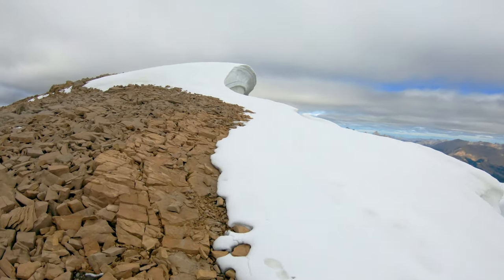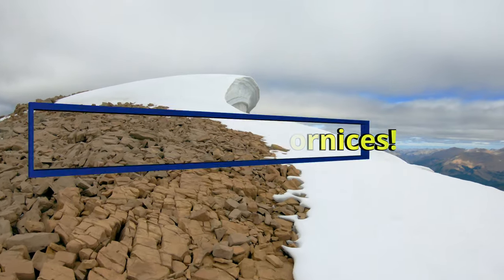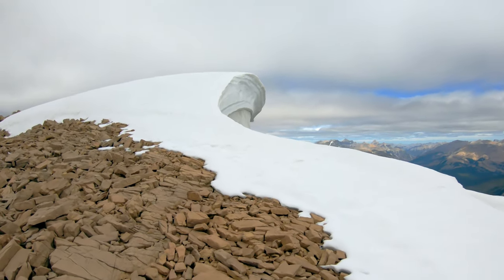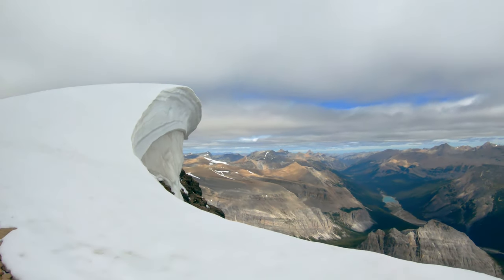It's a pretty impressive looking cornice butting up to the summit here. That's fantastic — wow, that's stunning. Look at those views.